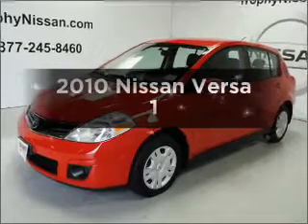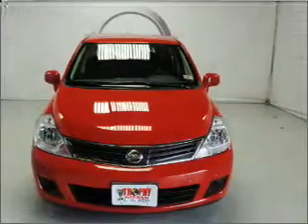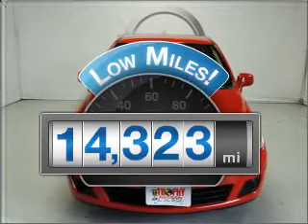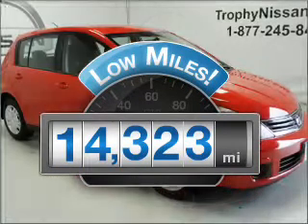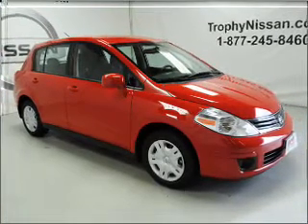Imagine yourself in this 2010 Nissan Versa. Everything you need under one roof with this great vehicle. A low odometer reading makes this vehicle a great value at this price. With an efficient 4-cylinder engine connected to a smooth shifting automatic transmission.